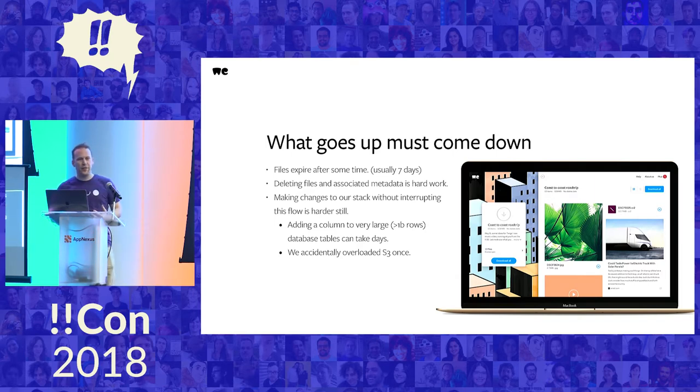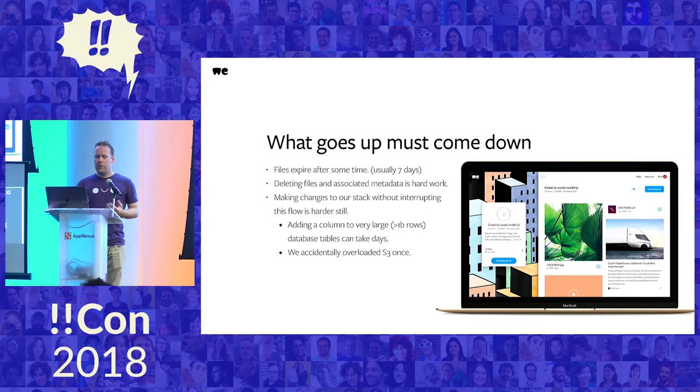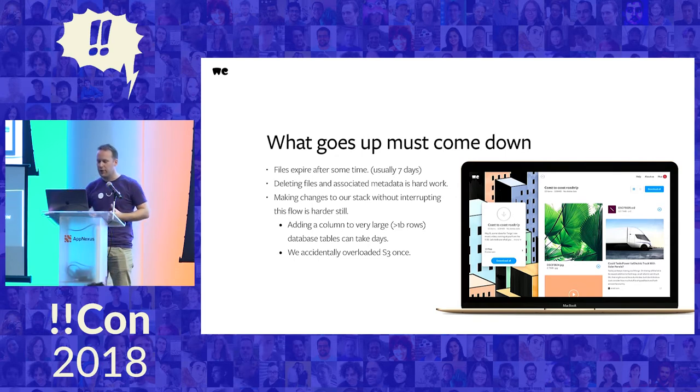At scale, with a billion files coming in every month — that averages out to 23 transfers per second, some containing thousands of files — deleting all that stuff again has to happen in the background, and it's decidedly not trivial. We also need to improve the service, which sometimes requires refactoring our backend or adding tables to our database. When database tables get very large, it can literally take a week to add a column to a table with a billion rows. We also broke Amazon S3 once, which got us some very angry emails. We want to slow down what we do in order to keep our servers from breaking.